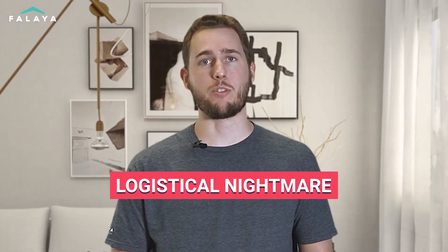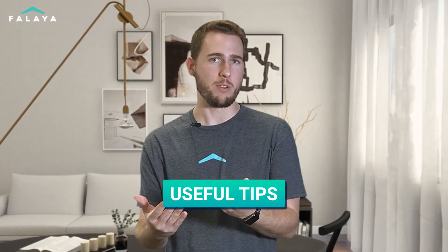So you want to buy a new house, but all your cash is tied up in your current home, so you have to sell before you can buy. Well, buying and selling a house at the same time can easily become a logistical nightmare, but it's not impossible. In this video, I'm going to go over some useful tips that'll help you get there.